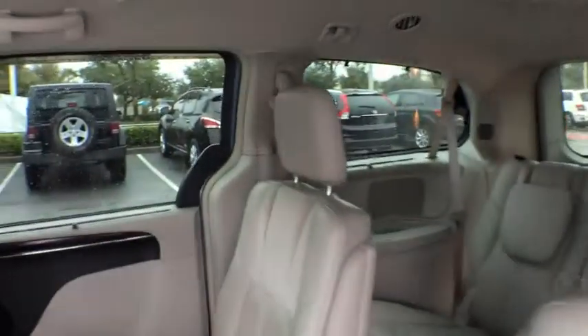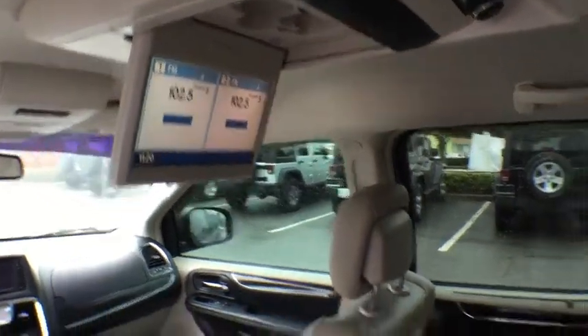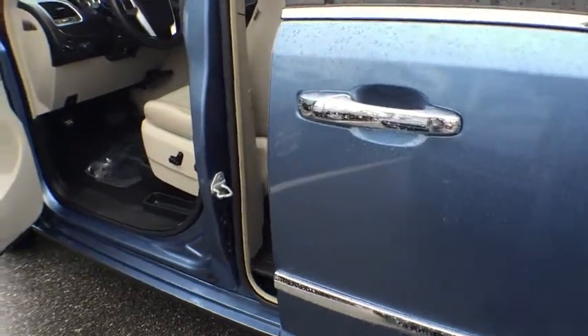Leather-wrapped steering wheel, driver airbag, power steering, adjustable steering wheel, cruise control, auto-dimming rearview mirror PPO, hard disk drive media storage, floor mats, keyless start.